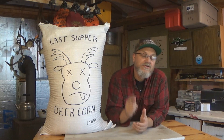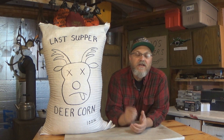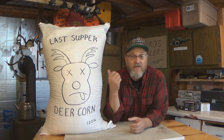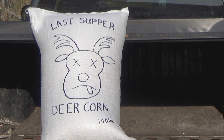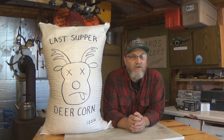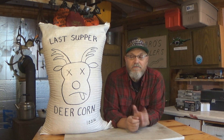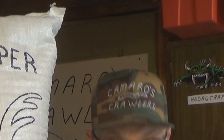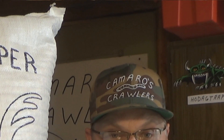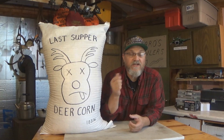Hey guys, do you want to get that big buck this fall? Well then head on down to Camaro's Crawlers and get yourself a bag of Last Supper Deer Corn. Last Supper Deer Corn is no ordinary deer corn — it's only available at Camaro's Crawlers. My buddy Ronnie Camaro, the owner, mixes every bag with three special ingredients. The first special ingredient is fish oil.